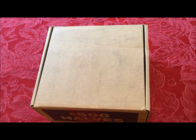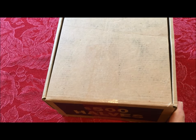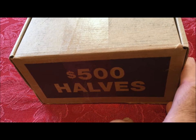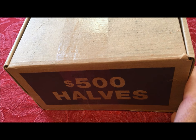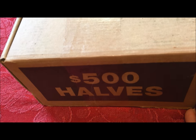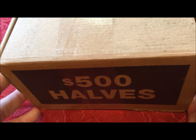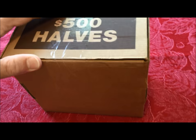Hey there, JB Coins here with another video on why it does matter where you live. If you've watched our videos, you've seen us shoot a quarter box recently that we did really well with from a bank six or seven hours away. We also did a penny video from the same bank about a month ago — one of the best penny boxes we've done on camera. We've got a box of half dollars from the same bank to see if that trend continues.